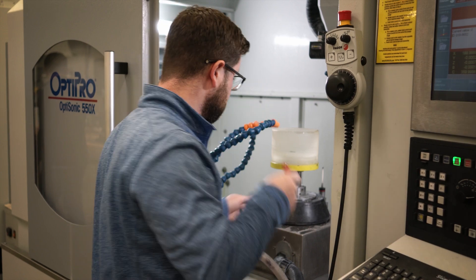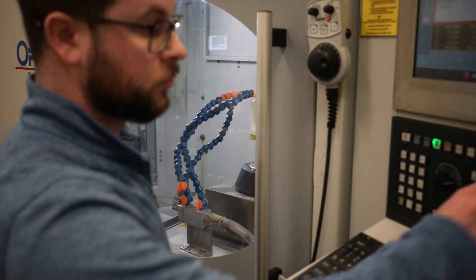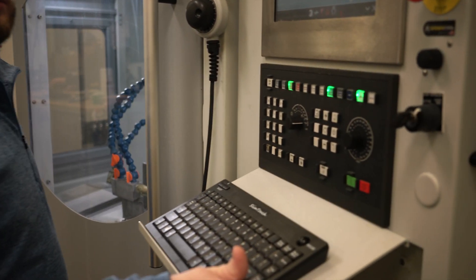Our primary goal in service is to get to the customers as soon as possible and make sure that they're out there making money for their customers.